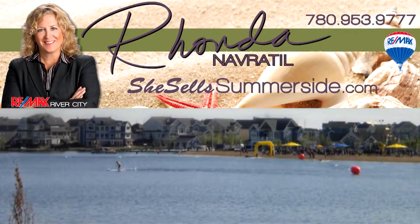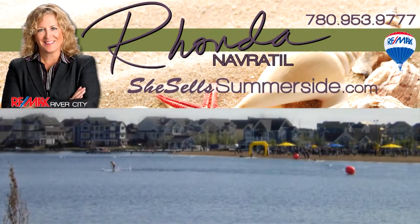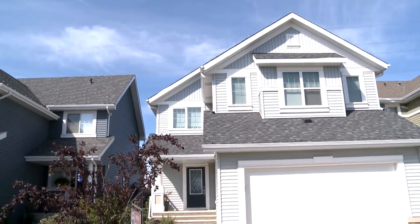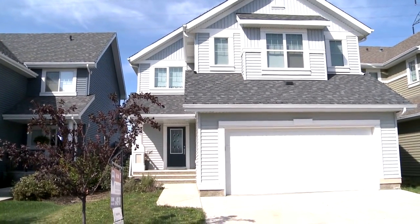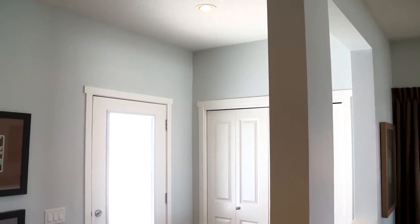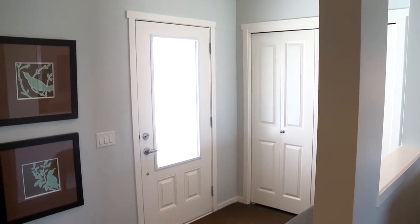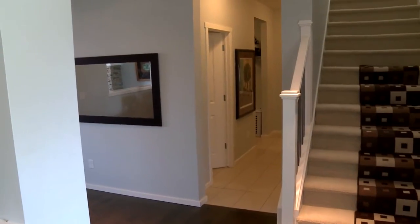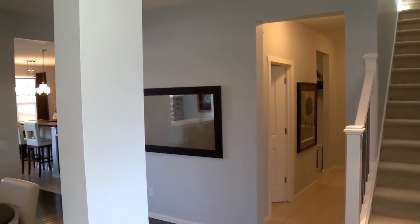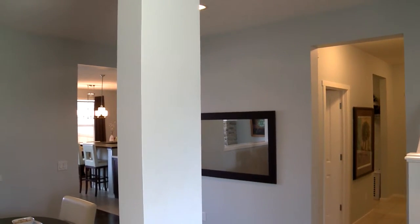Thank you for joining me today on this tour of this beautiful home in Lake Summerside. It's located in the Bays area, which is very close to the Beach Club. It's a great location because it is on a really family-friendly street. There are tons of children on this street due to the proximity to the school, and it's also a dead-end street, so you don't have any traffic going through at any kind of clip — just really nice and quiet, a perfect location.